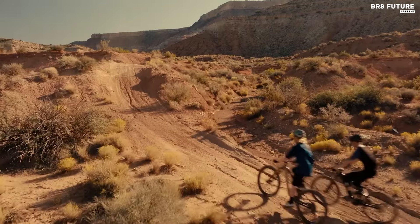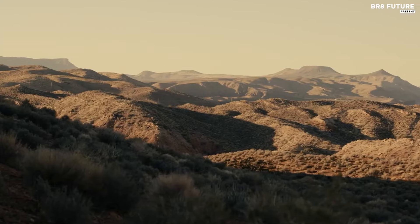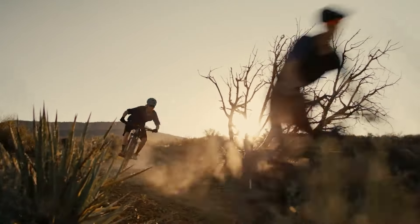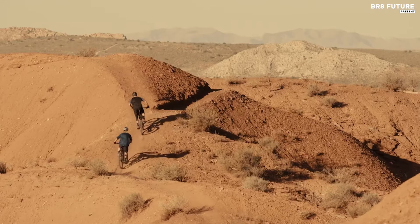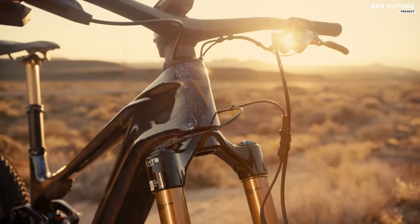Its suspension system is supple and easily adjustable, providing a comfortable ride over varied terrain. Equipped with a powerful motor, the Trance XE Plus Elite delivers impressive performance, making it a solid choice for riders seeking versatility and capability. However, its weight may pose a challenge for those accustomed to lighter EMTBs, and the adaptive smart assist mode could use refinement.